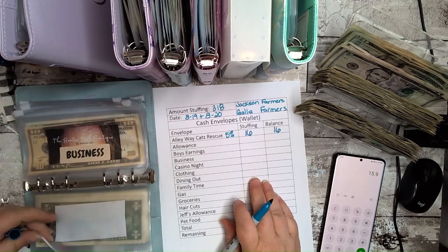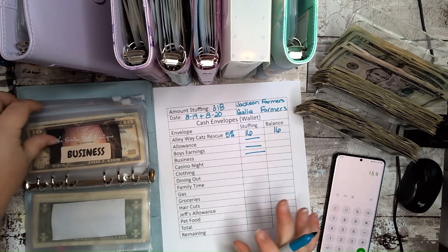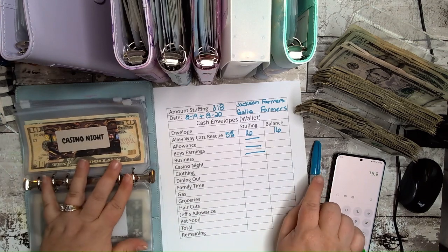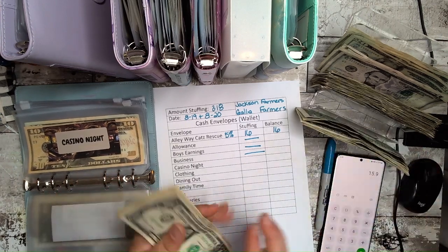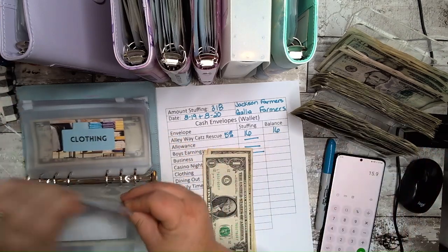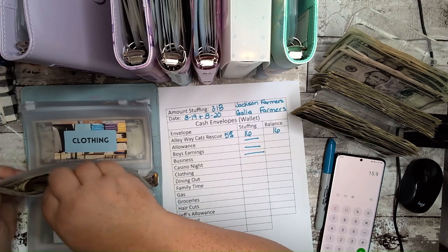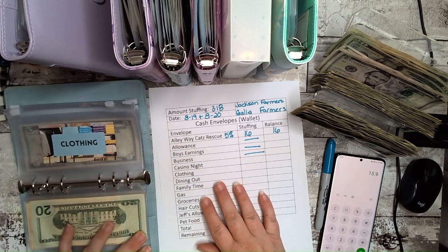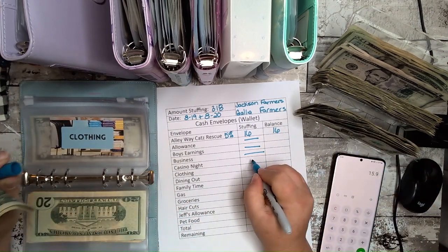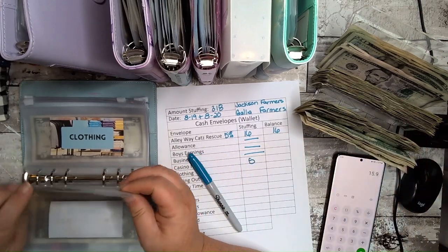No allowance today — the boys didn't work so they're not getting anything, since stuff already went into the account. Casino is getting two to five dollars for now. This isn't technically date night but it's what we like to do. Clothing is getting five dollars. I am so tired and exhausted right now.